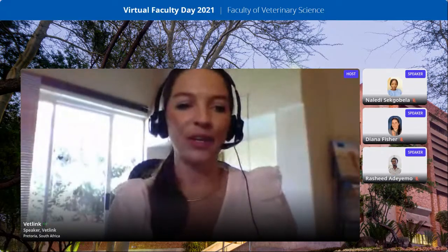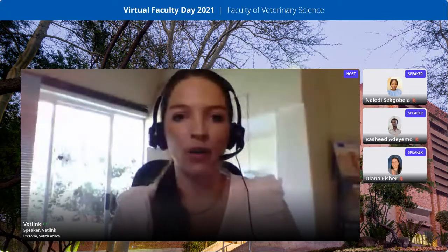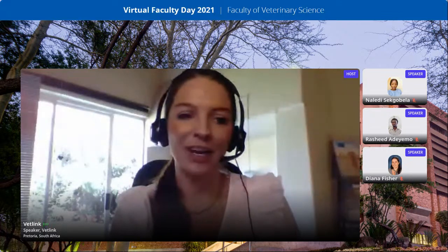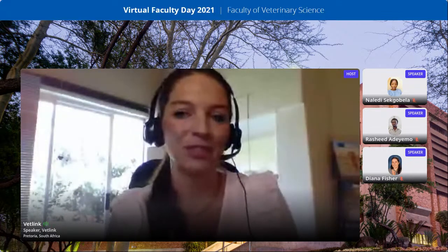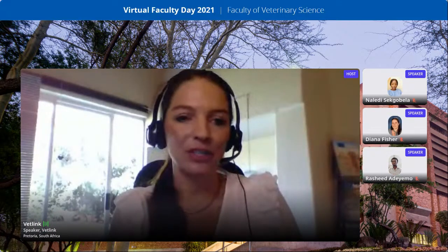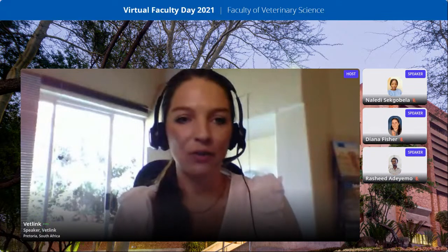Good morning all. I hope you can hear me. It seems that there's an internet connection problem blocking the platform at the university. I'm Isabel from VetLink and I'm just going to start our first session's presentations. Please use the chat box for questions if you have any, and we hope to sort this out soon. Thank you everyone for your patience.